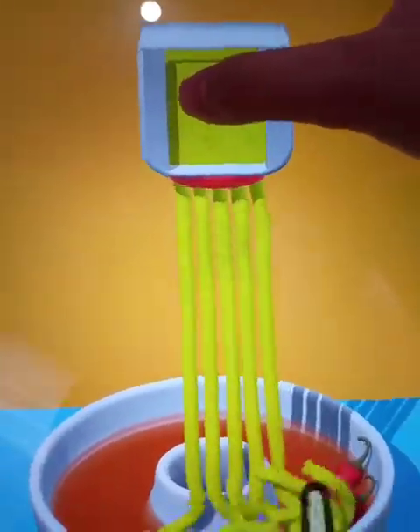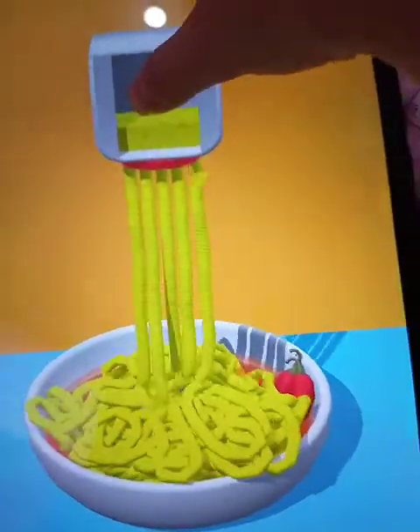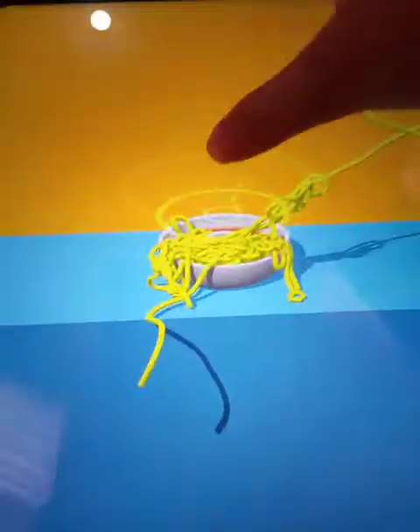Pour the noodles — this looks like the shape of a marshmallow, like making a marshmallow. Whoa — no, fail! Whoa, it fell!